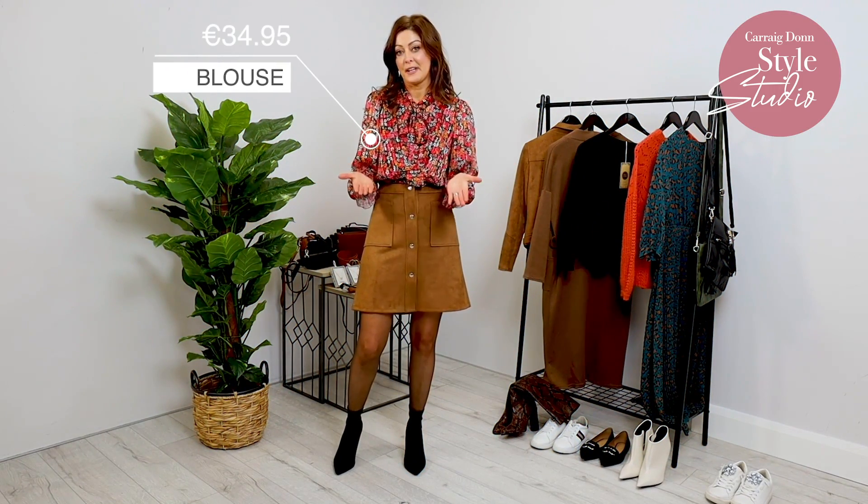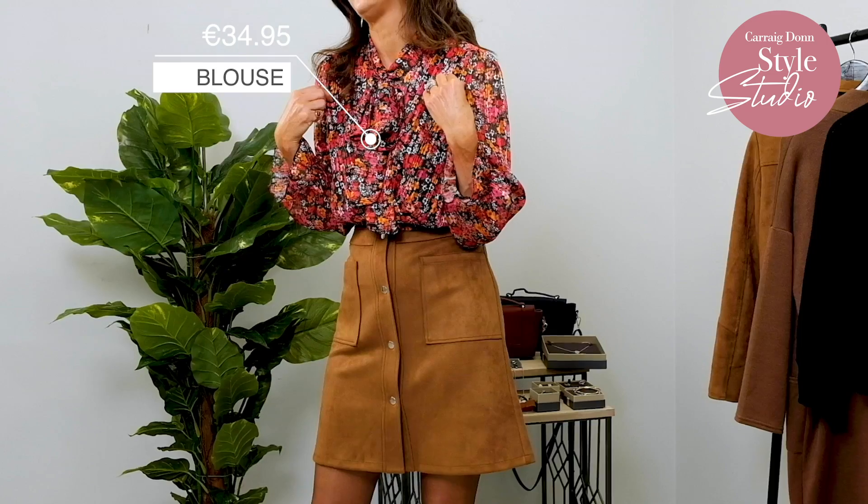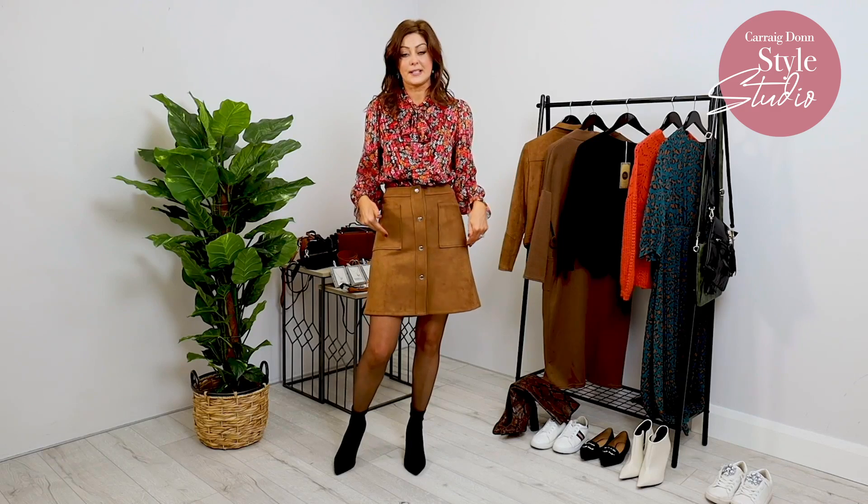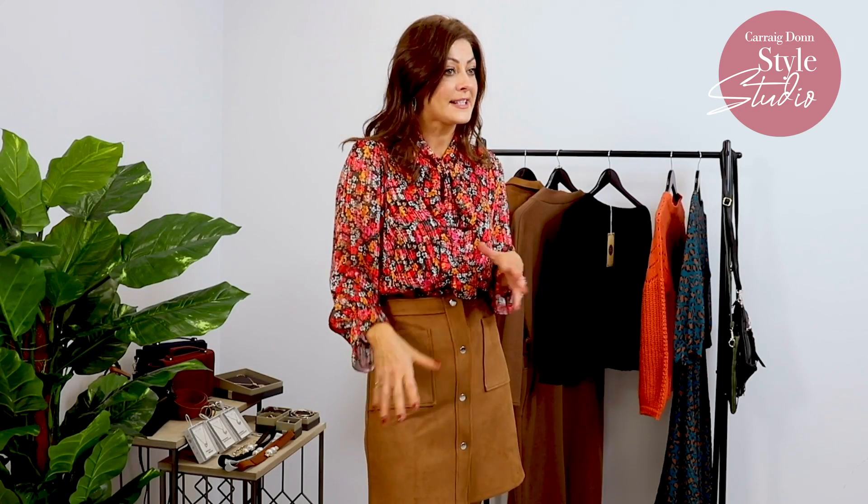This is my final look and I went for a skirt for something a little bit different — but what about this gorgeous blouse first of all! I'm loving it because of all the colours it's introducing. A shirt like this will work with a skirt like this, but you'll also be able to mix and match it with a pair of jeans or little black waxy leggings. There are so many options for a shirt like this. So this is it with the skirt — now I'm going to show you some other ways you can style it.